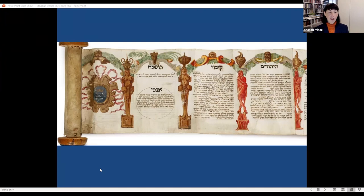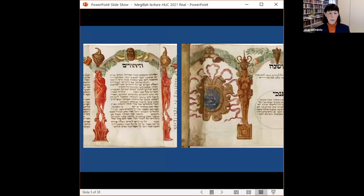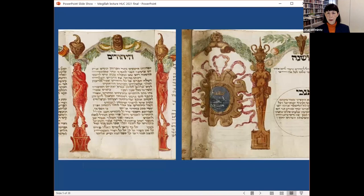Despite the overall tacit rabbinic acceptance of illustrated Esther scrolls, the first dated and decorated Esther scroll only appears in the second half of the 16th century — produced in 1564. We know this because there is a colophon at the end, an end note containing scribal information, which gives details of how this scroll was made.